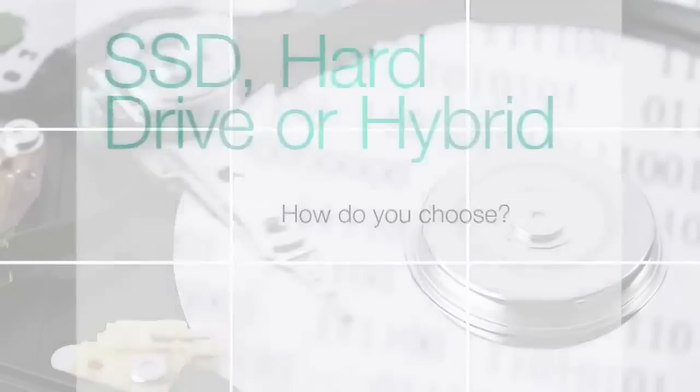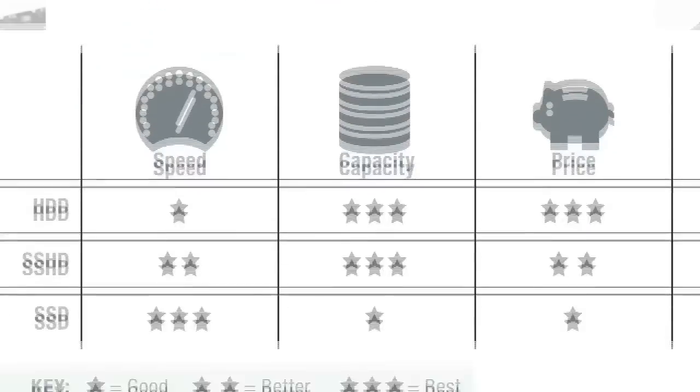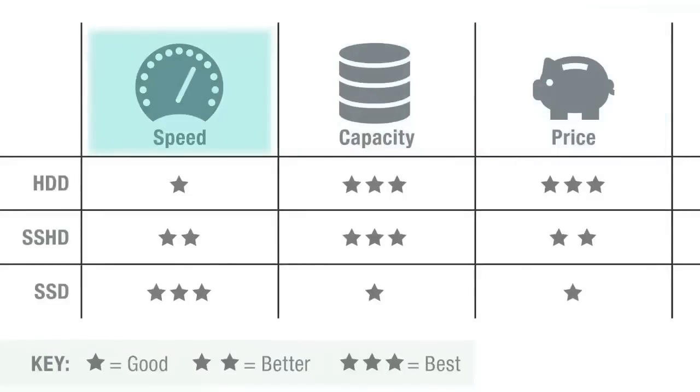The easiest and most common way to compare the differences between each of these storage devices is to compare the cost, performance, and total capacity trade-offs.